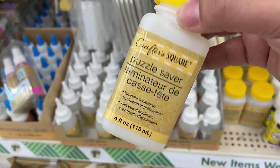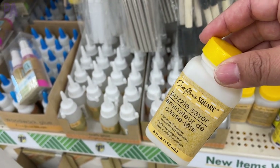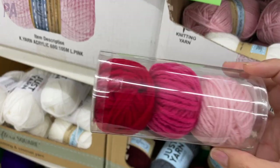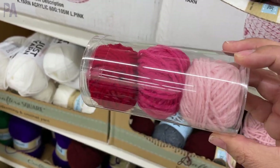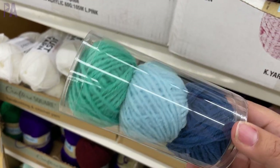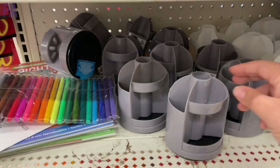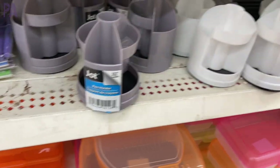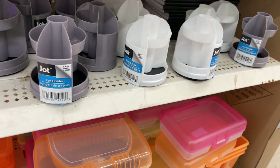There are organizer boxes back in four different colors, great for storing trinkets in the craft section. New find — Puzzle Saver. Has anyone tried this? Does it work? Let me know. And then some really cool yarn packages — three little balls of yarn in pretty colors, and also a blue-themed one. Great for someone just learning to crochet or for craft projects. Heading over to the office section, there are some little pen caddies in two different colors — a new style I haven't seen before at Dollar Tree.